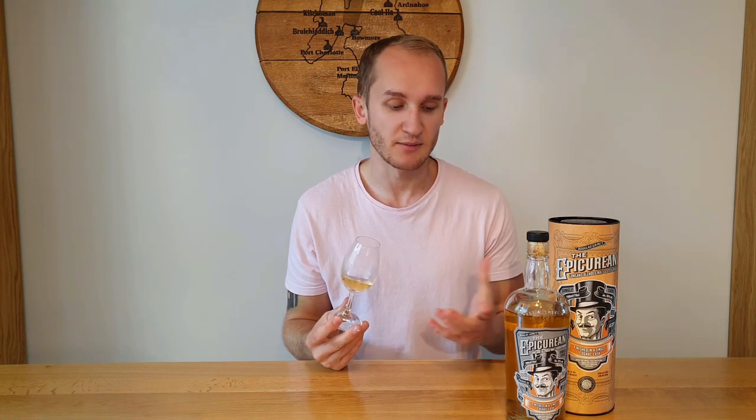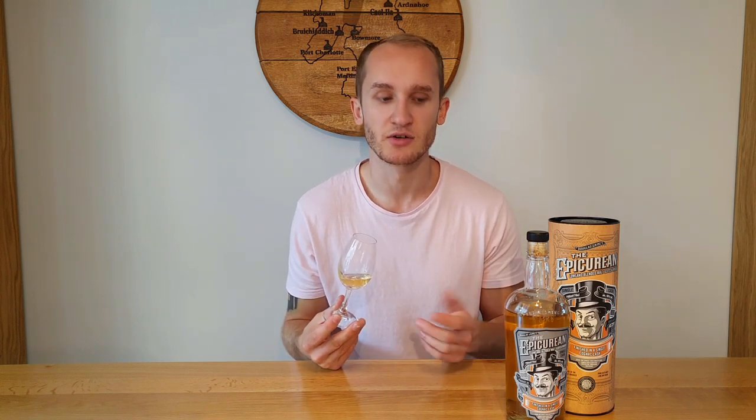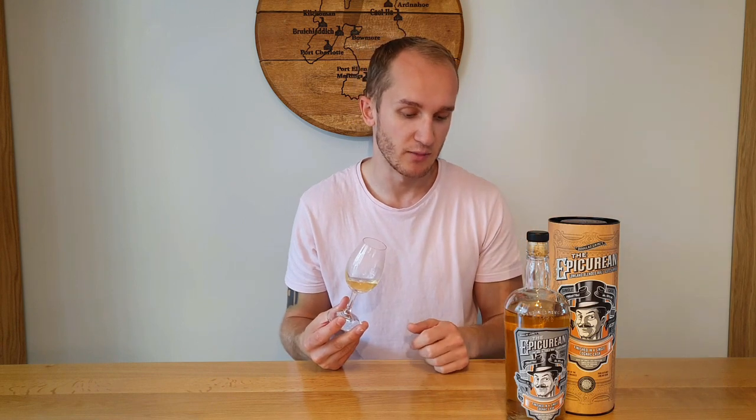I think this is my first Douglas Lang on the channel. I've done Hunter Lang before, but I've had quite a few Douglas Lang expressions at festivals — Timorous Beastie, Rock Island 21 year old, Timorous Beastie 18 year old, and the standard core Remarkable Regions releases. They're all quite good; none of them I'd say is terrible. The only slight miss for me was The Galdrons, but that might just have been a bad batch.